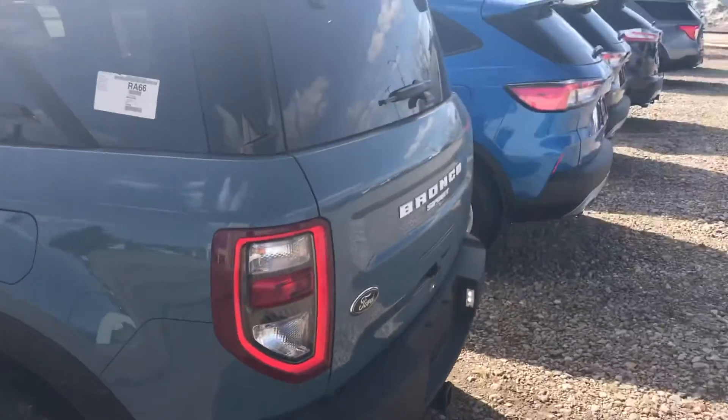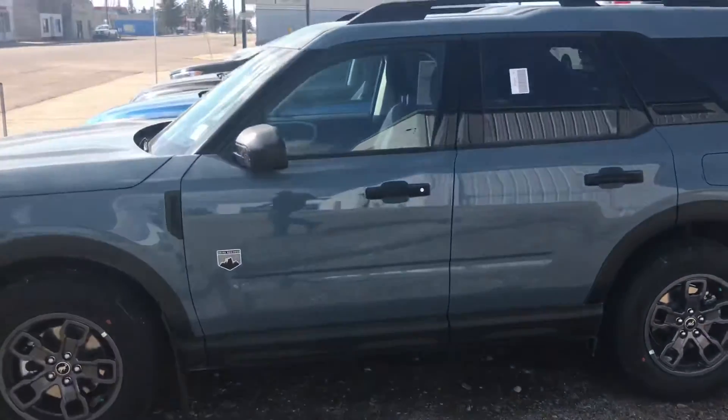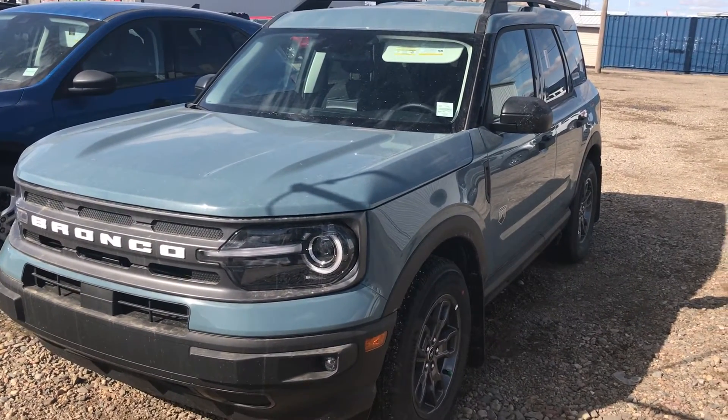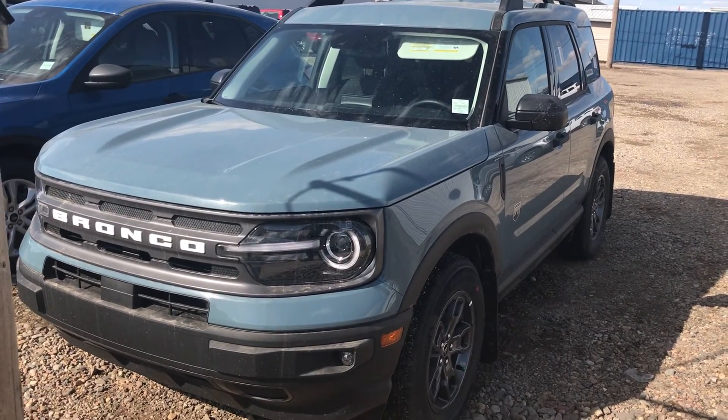It's Neil Georgette here at Country Ford in Wilkie. This is our Bronco Sport — give me a call. It's area 51, kind of like a gray-blue. It's in great shape, available here at Country Ford in Wilkie. Thanks so much again for taking my call today, Kennedy — we'll chat soon.